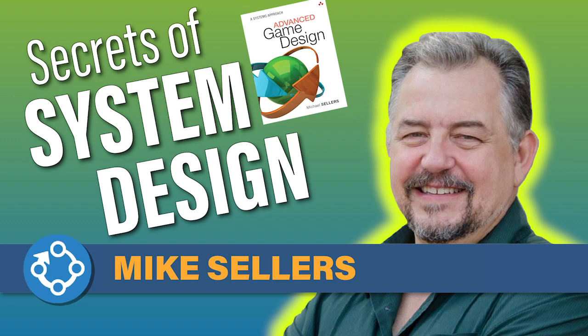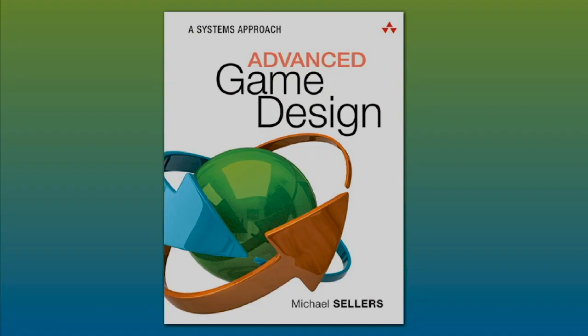Welcome to Secrets of System Design with Mike Sellers. Mike wrote an amazing book called Advanced Game Design: A Systems Approach.